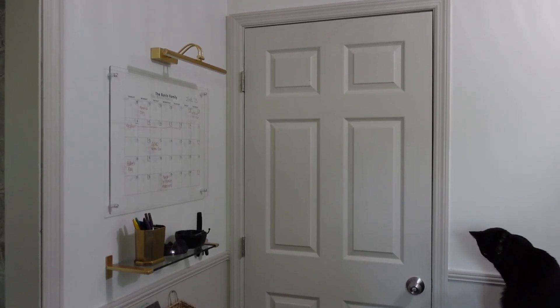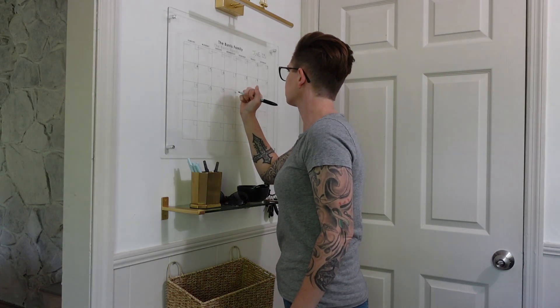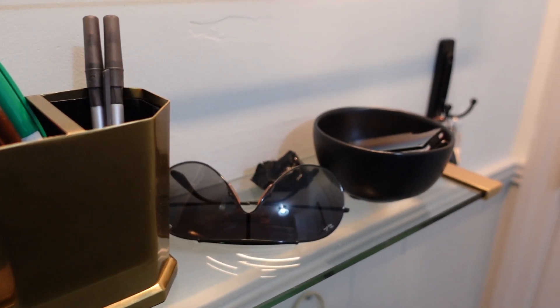Number five is to add a command center somewhere in your house. With back to school, sports, events, and all the upcoming holidays, there's a lot to keep up with and it's hard to keep a family on the same page. A command center consists of a calendar that everyone can see so no one can say they forgot. It's also a place to store your keys, jackets, backpacks, and library books that need to be returned — really just the go-to hub of the house for everyone to find what they need, stay organized, and stay in the know.